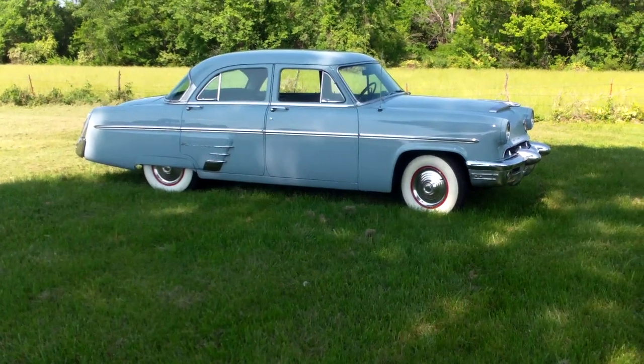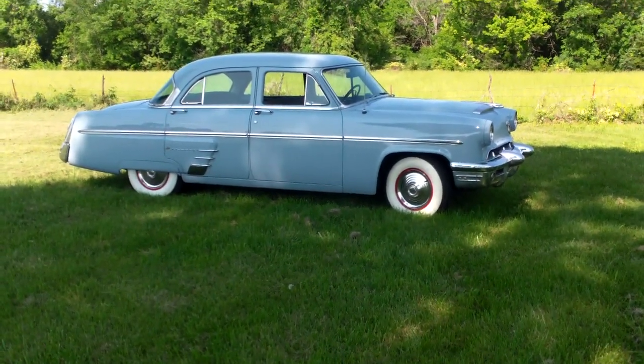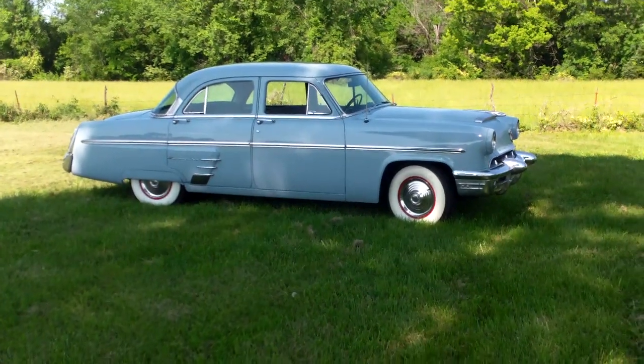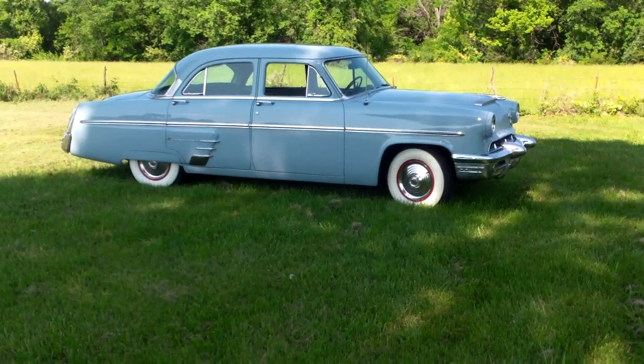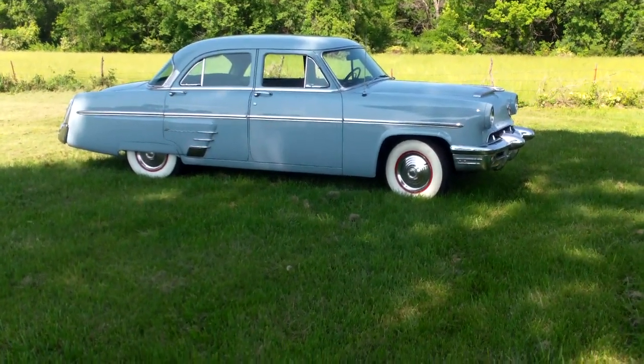This is a 1953 Mercury from the collection of Downtown DeSoto — that's our old car museum. It is being offered by Jim Rasek Chrysler, one of our stores: Chrysler, Dodge, Jeep, Ram, and GMC trucks.